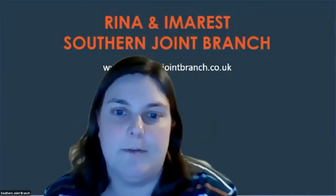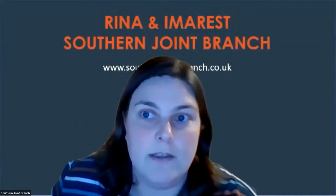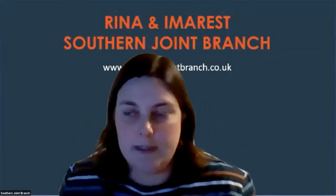He has worked on a range of projects around the world with most of the oil majors and has taken part in a number of maritime research and development projects. Without further ado, I'll hand you over to Ian so he can start sharing his screen.